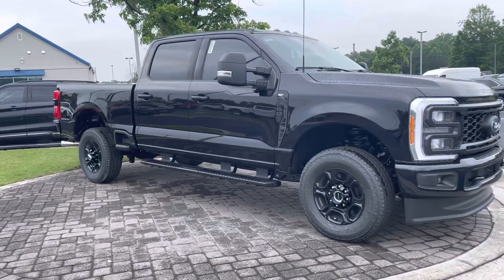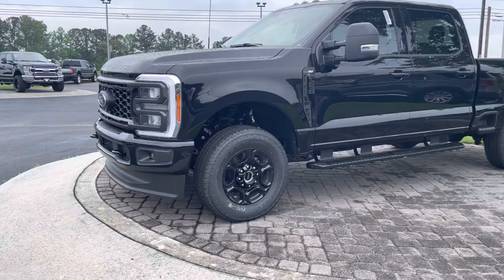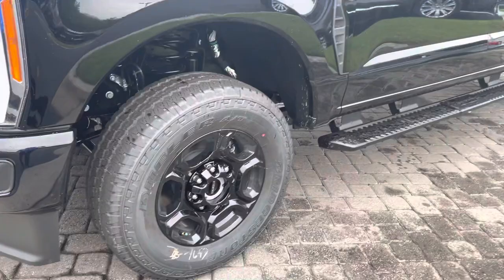Got a nice F-250 here for you today — the new body style 2023 Ford F-250. This is an XLT trim, very nice with the black wheels, black bumpers, and sport appearance package. Check out the new headlights.